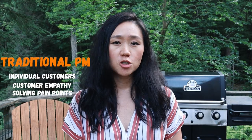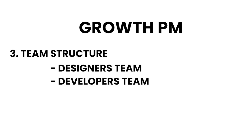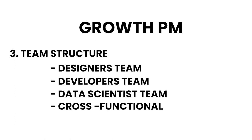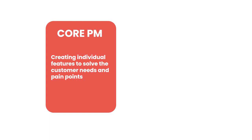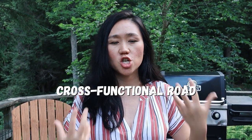So if you're more interested in numbers and making money, growth PM might be a good fit. But if you're more interested in individual customers, having customer empathy, and solving their pain points, you might be a better fit for traditional product management. Number three is team structure. A growth product manager still works with designers, developer teams, and data scientists, but the biggest difference is that growth product managers work cross-functionally with all the product managers in the company. Core product managers create individual features to solve customer needs, and the growth PM leverages those existing features to figure out the customer journey map and extract even more revenue — making it an even more cross-functional role. Growth product managers also work with data scientists day in, day out around A/B testing.